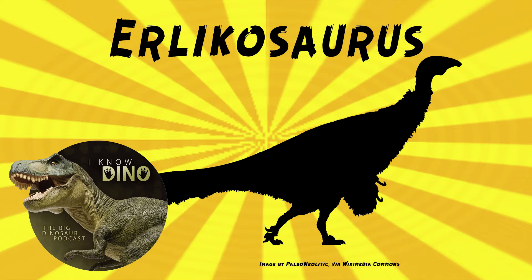Erlikosaurus also had a bulky body with a small head, large claws, and long tail, much like other Therizinosaurids.